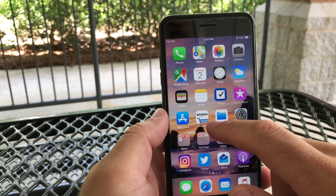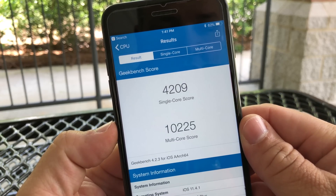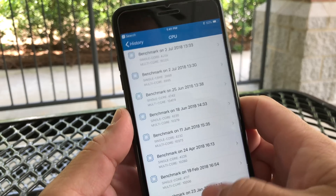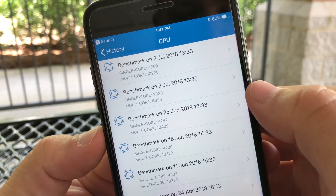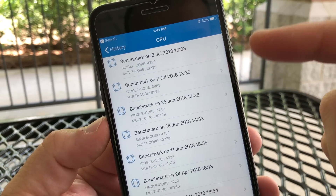There's nothing else particularly new in it, nothing exciting, but I did run a Geekbench to take a look at that. The scores I got were 4,209 single core and 10,225 on multi-core. Comparing that to previous versions — I ran it initially and got really low scores, but then I gave it a few minutes to do whatever it needed to do in the background and ran the other ones.